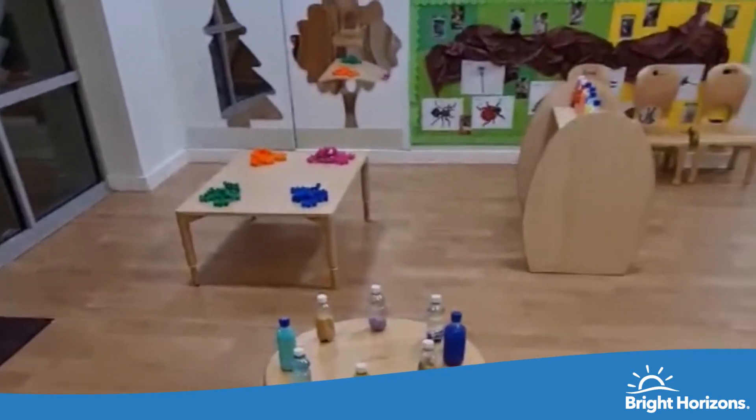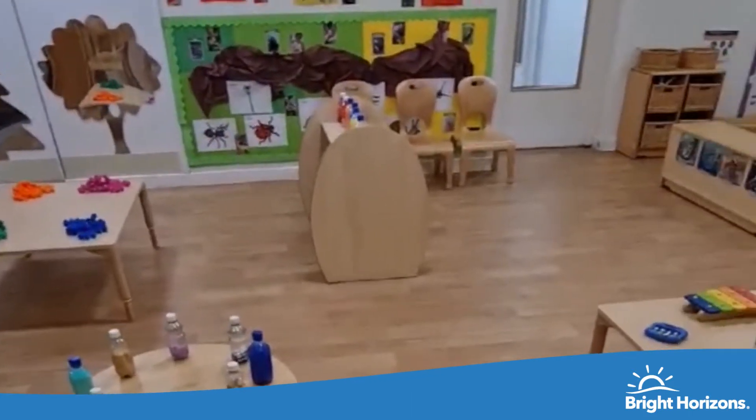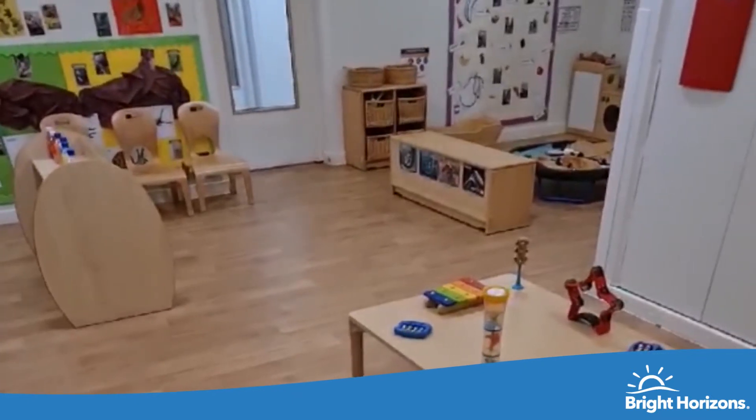Our baby room is spacious and open planned and benefits from having its own private garden where they're able to free flow and explore the outdoors.